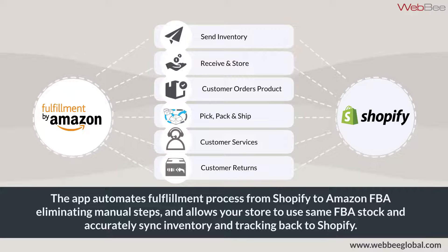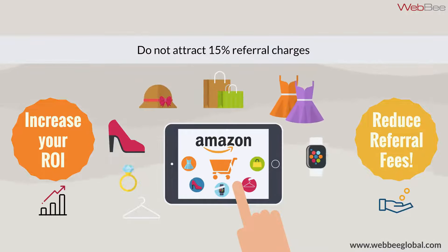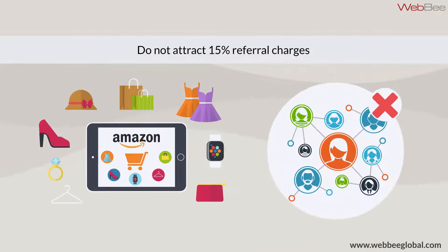The app automates the fulfillment process from Shopify to Amazon FBA, eliminating manual steps, and allows your store to use the same FBA stock and accurately sync inventory and tracking back to Shopify. Orders shipped through this app to Amazon FBA do not attract Amazon's 15% referral fees.